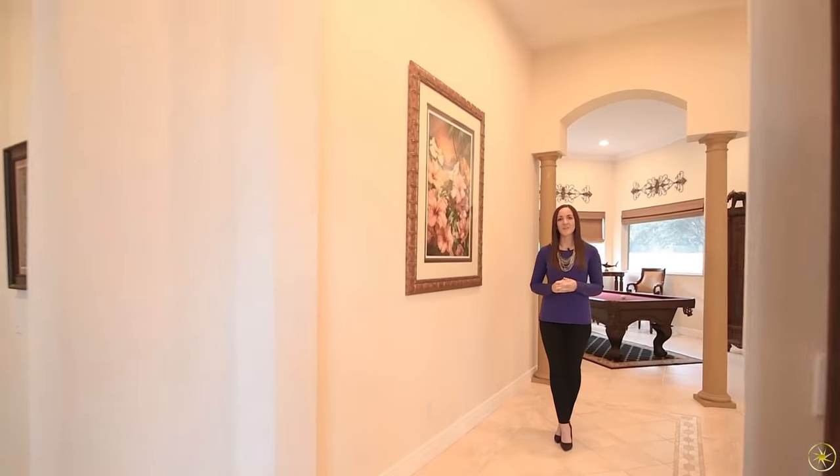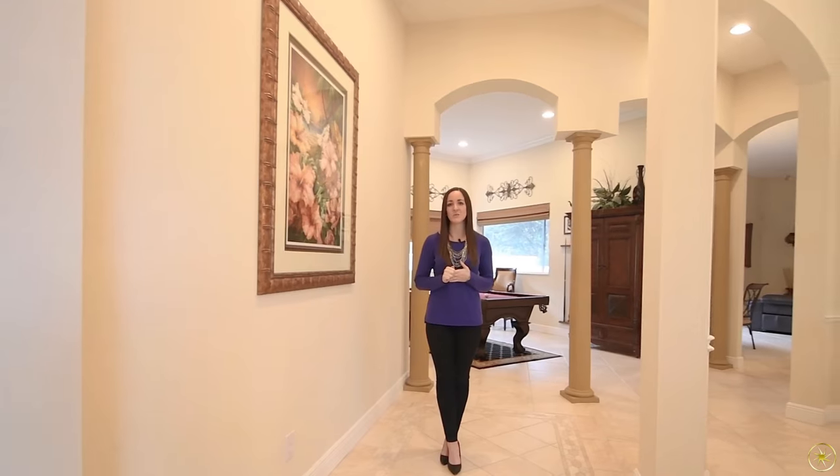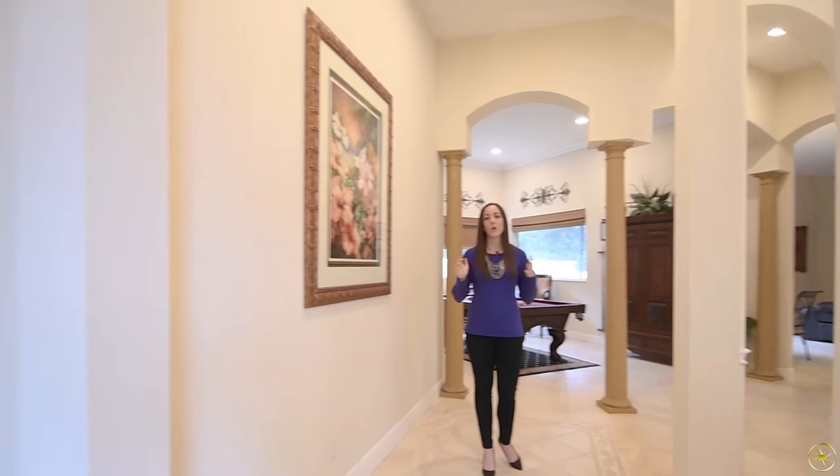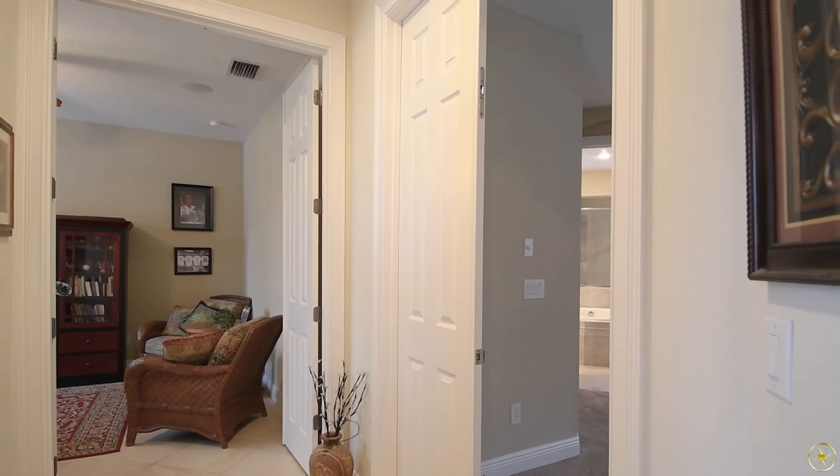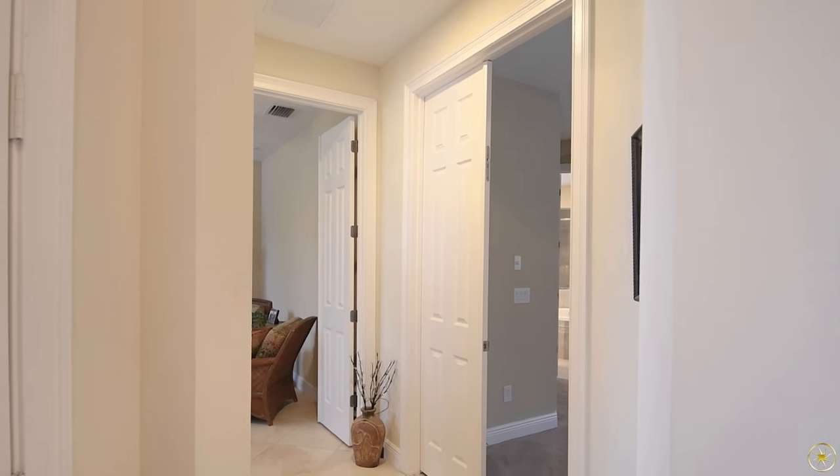Welcome in to 710 Fawn Lily Court. When you walk through the front door, it is going to split off immediately over to the left to a hallway that's going to lead to your master suite and an office. With that office being so close to the master suite, it could make a really great nursery if you need that.